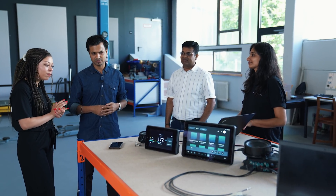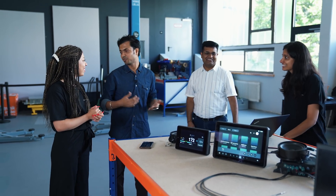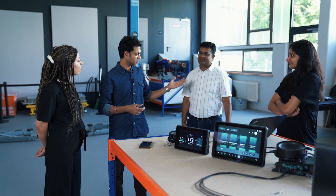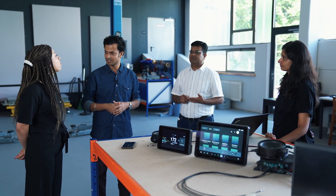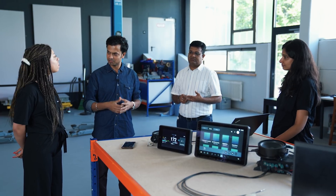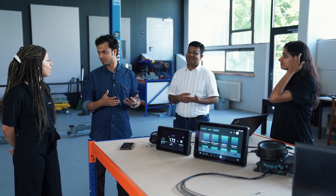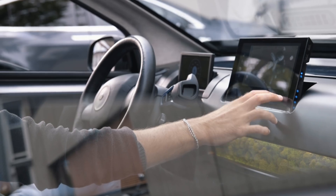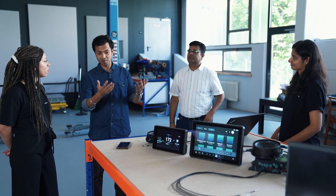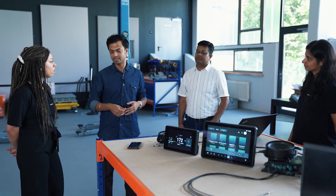We are setting up our bench with some other modules today and making some tests. Very happy to introduce my team. This is Avinash, Vinuta, and we have Boris too. Avinash is our product owner and he takes care of communication between infotainment and other modules in the car, and also the base software of the infotainment. Vinuta is our verification and validation engineer and she keeps an eye that we are doing the right job.